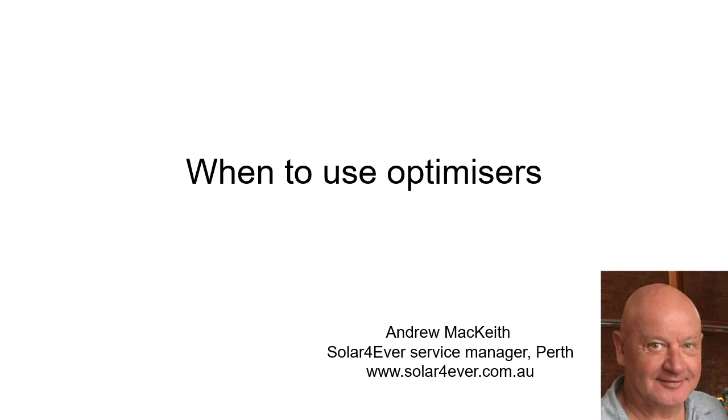Hello, my name is Andrew. I'm the service manager at Solar Forever in Perth, and in this video I'm going to go through a few things about optimizers.